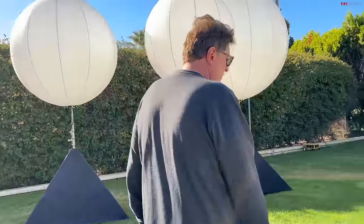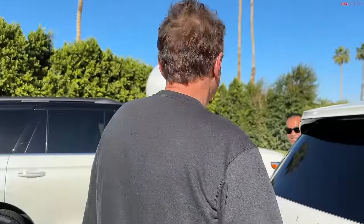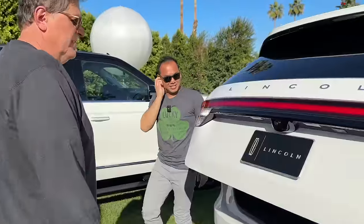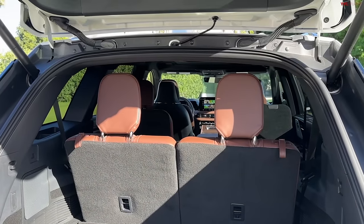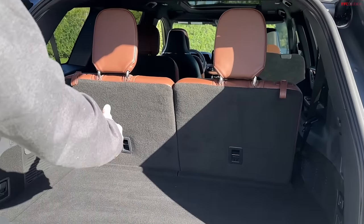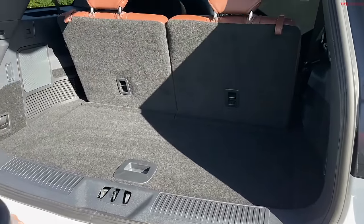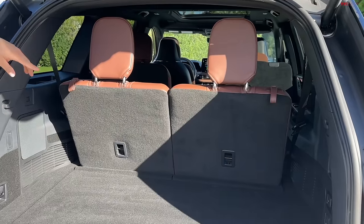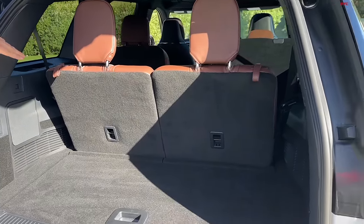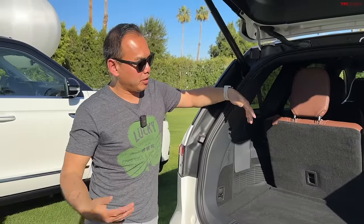On these three-row SUVs you can usually have kids or their stuff, but you can never have both. Let's see if this is any different. You can get like two roller bags in there — similar to the GX and TX. Lincoln says 18 cubic feet, which is not bad, and I think the new TX has around 21 because it's a slightly longer vehicle.